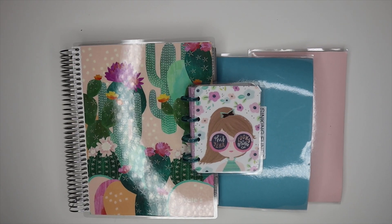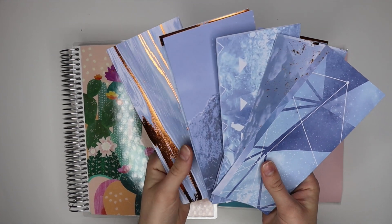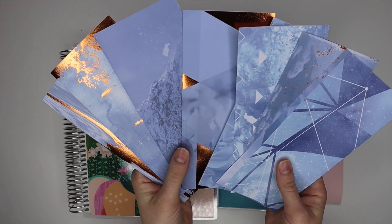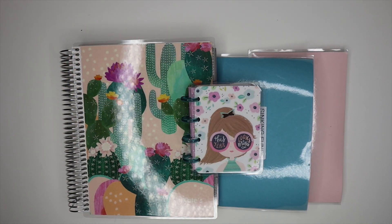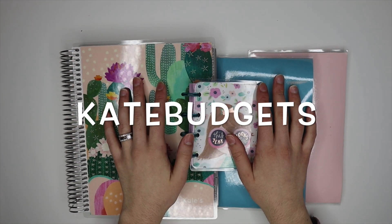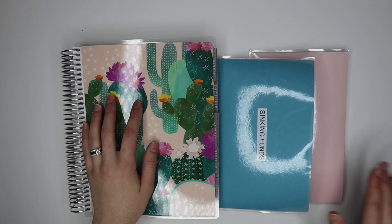I also have this blue and gold set with gold foil, and I do have a cotton candy gold foil set left. I have some holiday sets and a lot of fun sets, so make sure to head over to my shop to check them out if you're in need of cash envelopes. My shop is called Kate Budgets on Etsy and it'll be linked below.